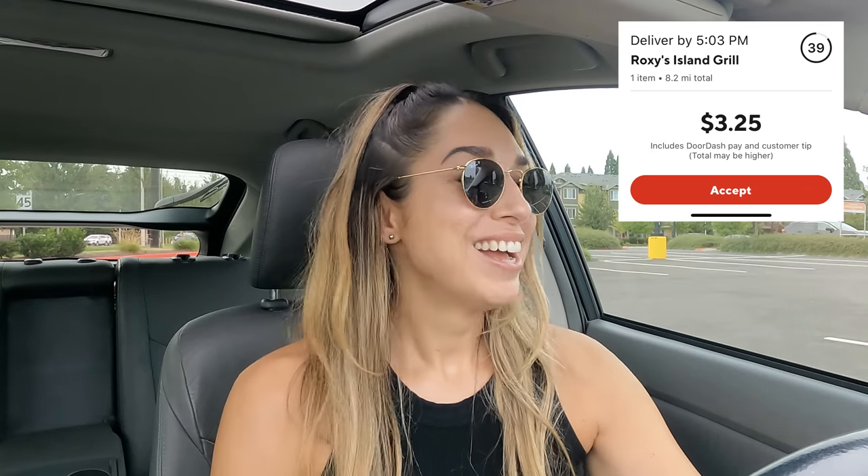Then it gets even worse — 8.2 miles for $3.25. Absolutely not. And then 11.8 miles for $6.25 for Popeyes. No, no, no — that's a decline. So of course I hold out and wait, as I usually do.